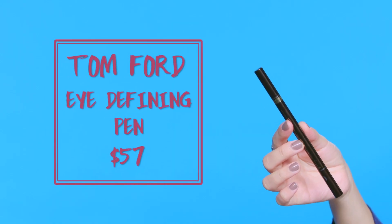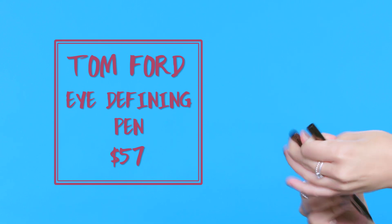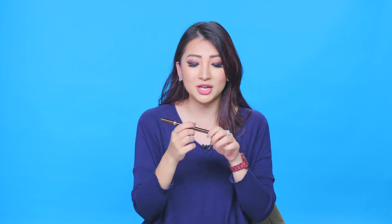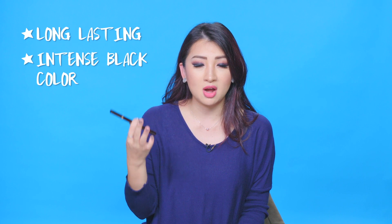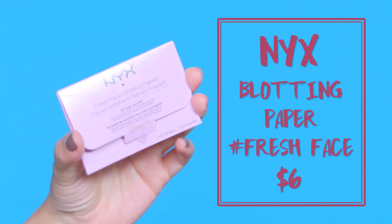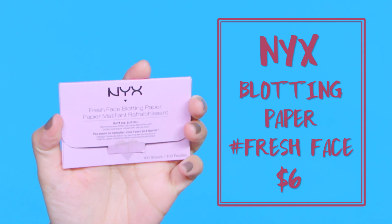Speaking of losing makeup, I lost my Tom Ford eyeliner, but I'm showing you Kathy's so you can see what it looks like. One end is the regular eyeliner pen and the other is the micro or mini tip, great for getting into little corners. I finished the regular side first, then used the micro side before losing it. It lasted over a year — definitely one of the inkiest blacks you can get, consistent and never patchy.